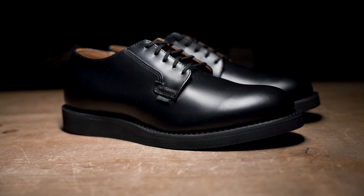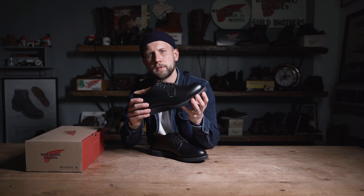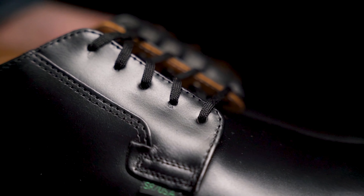In the 1950s, the American Postman needed to fulfill their job by foot. This meant there was a high demand for a very comfortable, but also at the same time, elegant shoe that complemented the elegant uniforms. The birth of the 101 Postman.